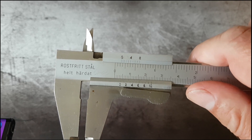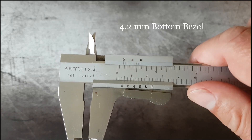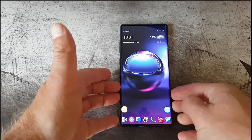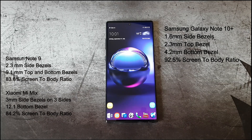And finally measuring the bottom bezel — you can see here it's just 4.2mm, and that is only 0.2mm bigger than the bezel on the iPhone XS Max.